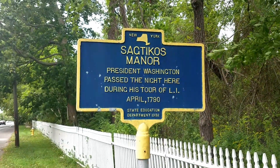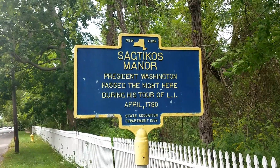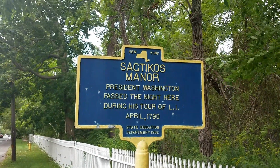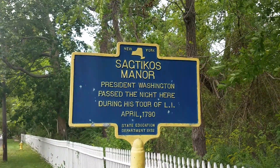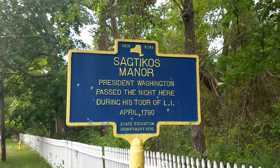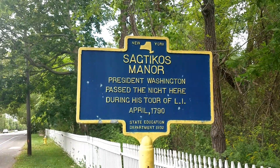What's going on YouTube? We're at our second stop of the George Washington tour in Suffolk, and this is Sagtikos Manor. I'm in West Bayshore right now, and as you can see, President Washington passed the night here during his tour of Long Island in April of 1790.